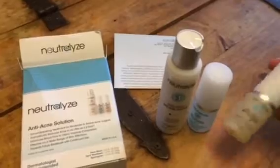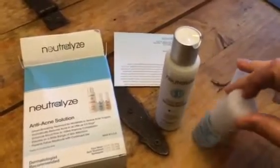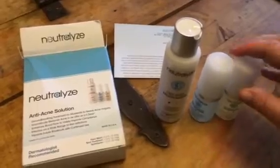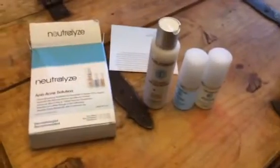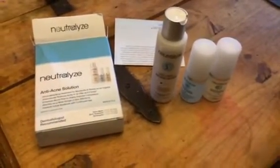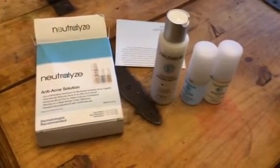I got this for my teenager. She has really been struggling with acne now that she's hit her teenage years, and she is just at that point that she would like to try different things to figure out what works for her. So we're going to try this out and see what works best for her, and we will update this review.